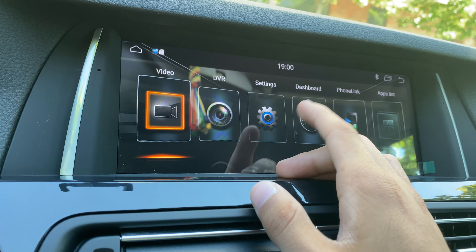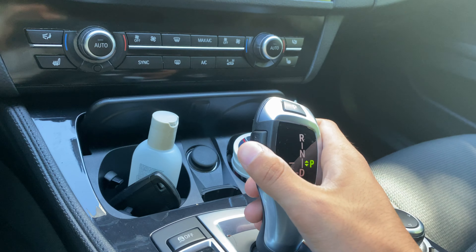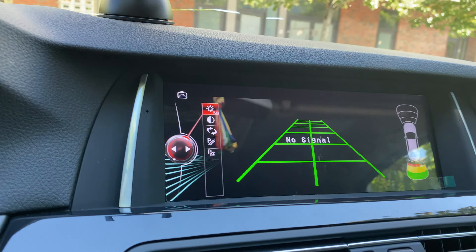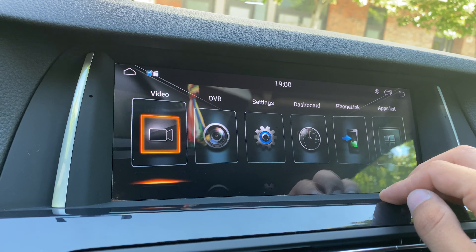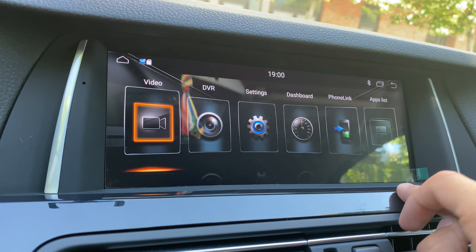If you have a rear camera installed, as soon as you put the car in reverse gear the rear camera display will appear, along with your parking sensors — everything works perfectly. This customer didn't have one installed, which is why it shows 'no signal,' but you can install both a front and a rear camera with this stereo.